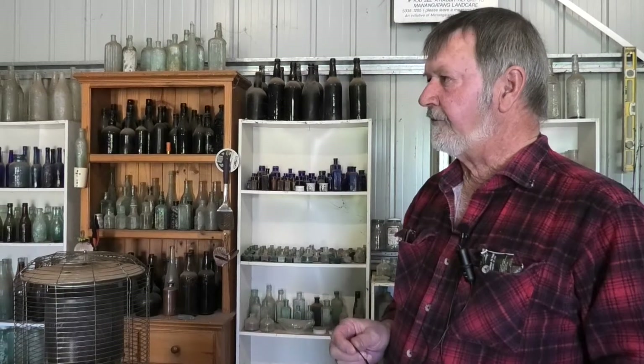A good cross-section of Australian, early Australian bottles, dating from roughly the 1850s Goldfield era right through to the early 1920s.